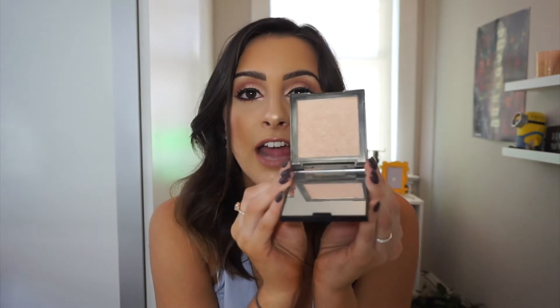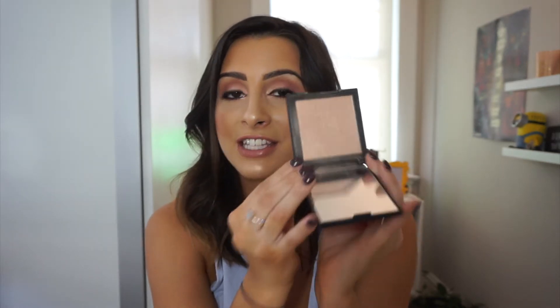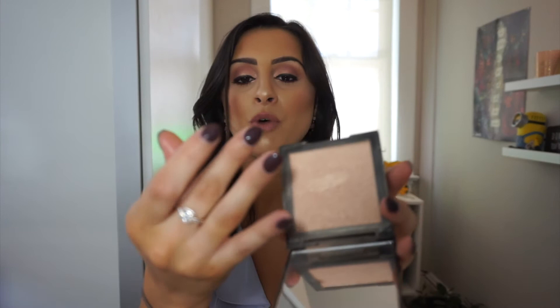We spoke about glow before with the setting spray. Now we're going to talk about ultra glow. If you guys don't know, I love highlight. I love to look dewy, glowy, highlighted. I live for it. The highlight I'm wearing right now — as you can see I look very wet and glowy — is the Morphe High Impact Highlighter in the shade Extra. If you've seen my videos in the past month or so, you've seen me use this in pretty much every video. I have practically destroyed it. Let me give you a little swatch.